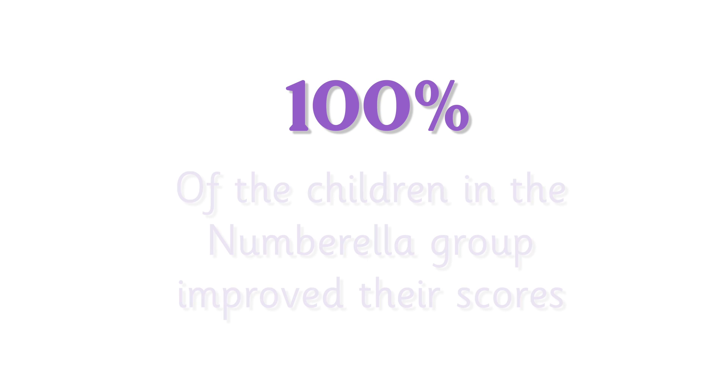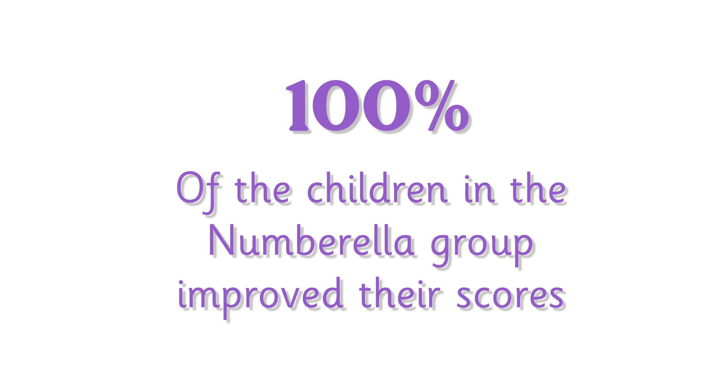The result of the trial was that 100% of the children that took part in the Numbrother club improved their scores — a marked improvement on those that hadn't taken part in Numbrother. So I can strongly recommend Numbrother to use in your classroom to improve children's engagement and also their attainment and ability in mathematics.